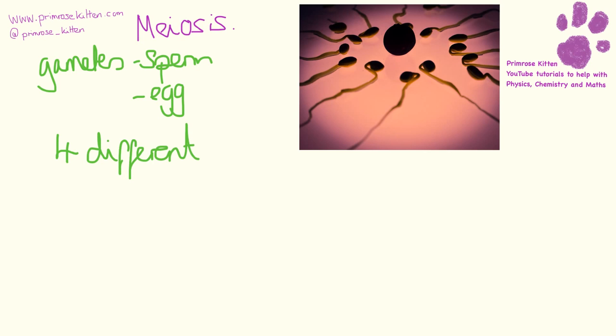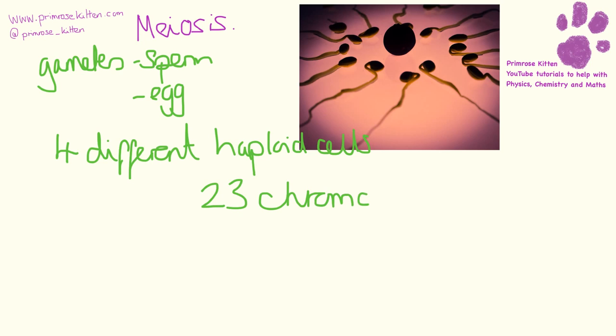Meiosis is something different - it happens in sexual reproduction, so it's going to happen in our gametes: our sperm or egg cells. What we end up with is four different haploid cells. Haploid means it has half the amount of DNA - so it's going to have 23 chromosomes, not the 46 chromosomes or 23 pairs that you would normally see in a skin cell. In meiosis you get one set of chromosomes and four new cells, and remember this happens in your reproductive organs only.